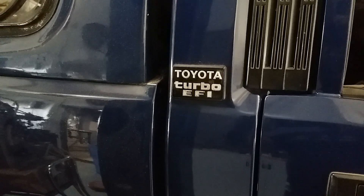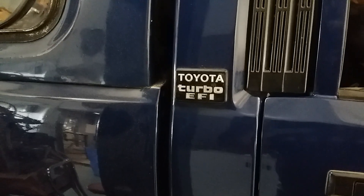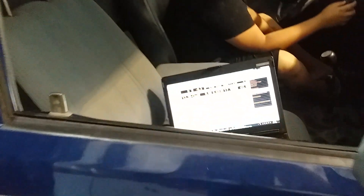So Toyota turbo EFI - 1986 Toyota pickup truck, factory turbo EFI. There's a laptop right there, there's a Haltech Elite 1500 right there. Let's see what this thing's about.